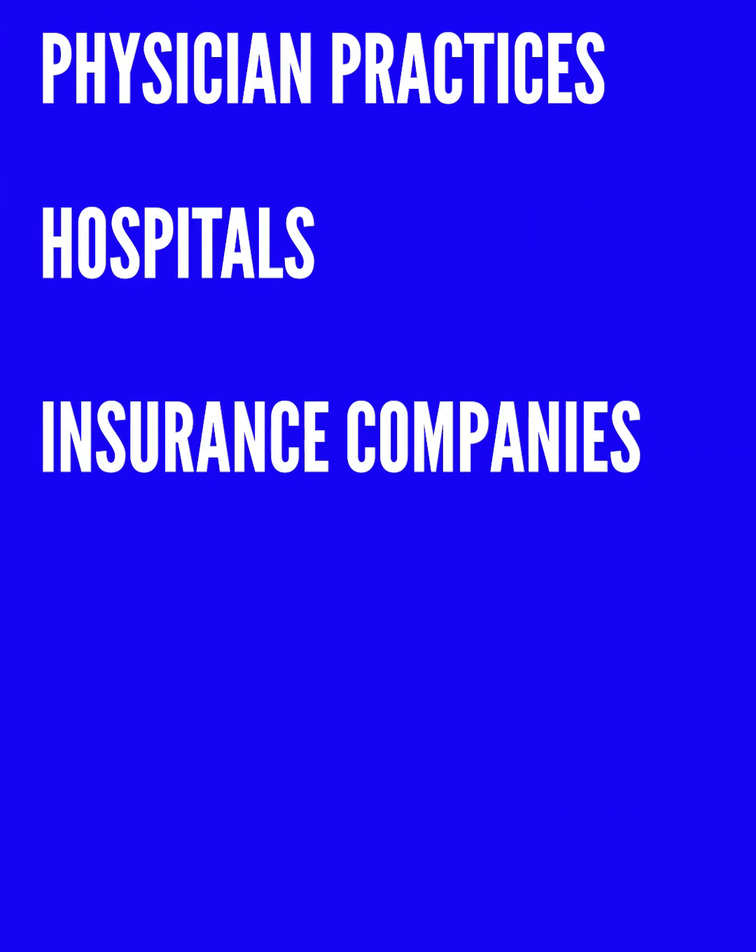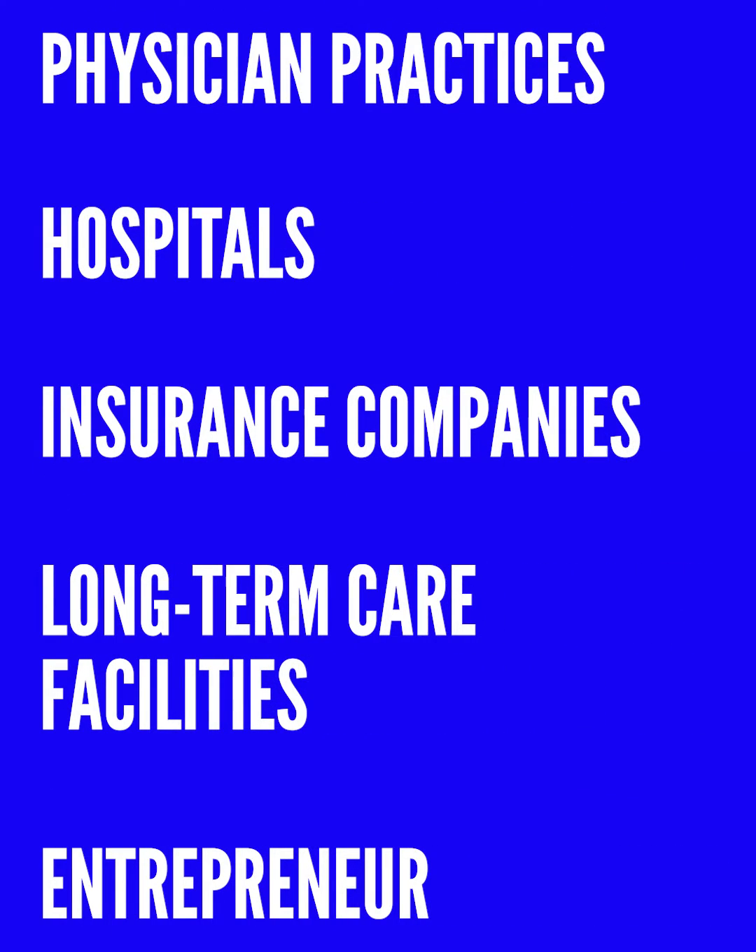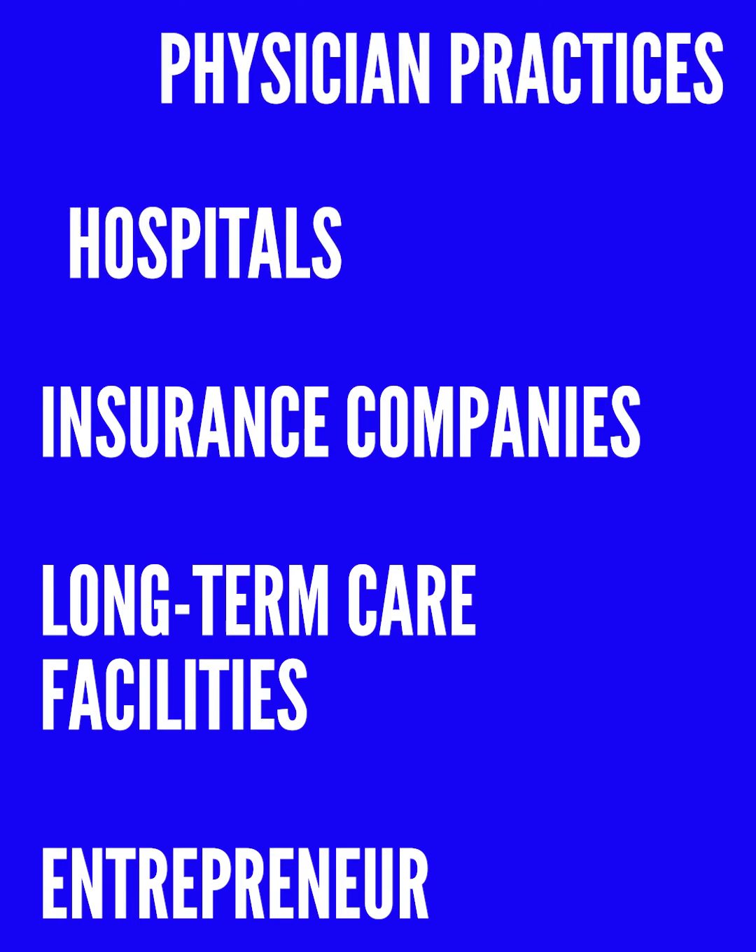Our students, after graduation, attain employment in physician practices, hospitals, insurance companies, long-term care facilities, and even own their own healthcare business.